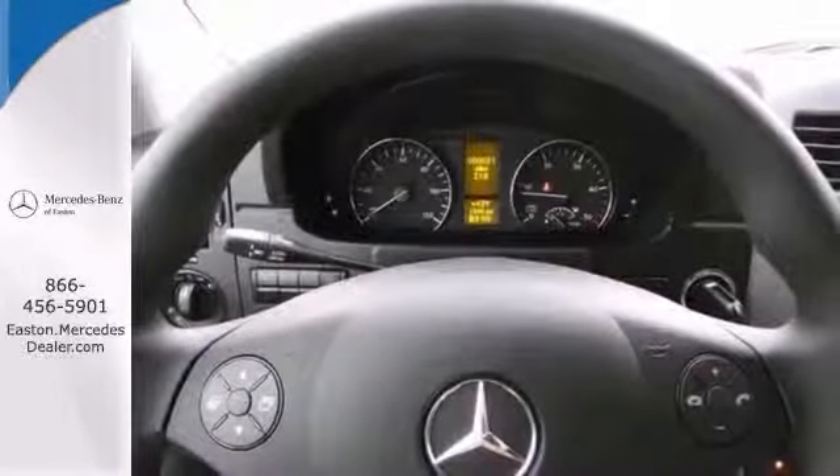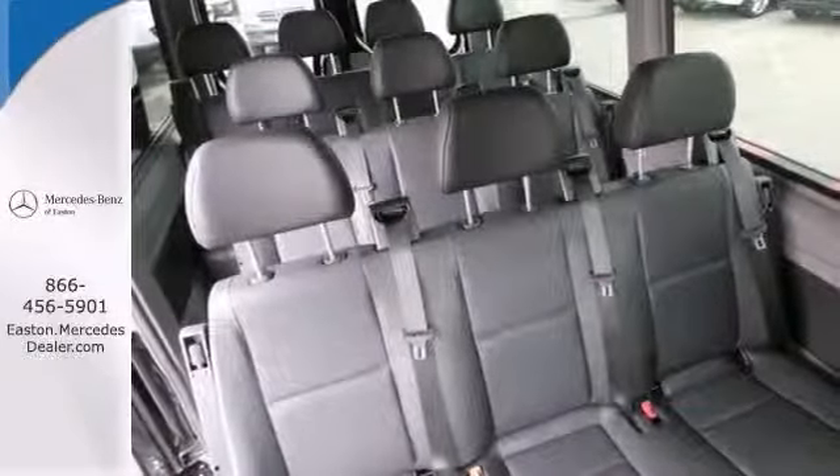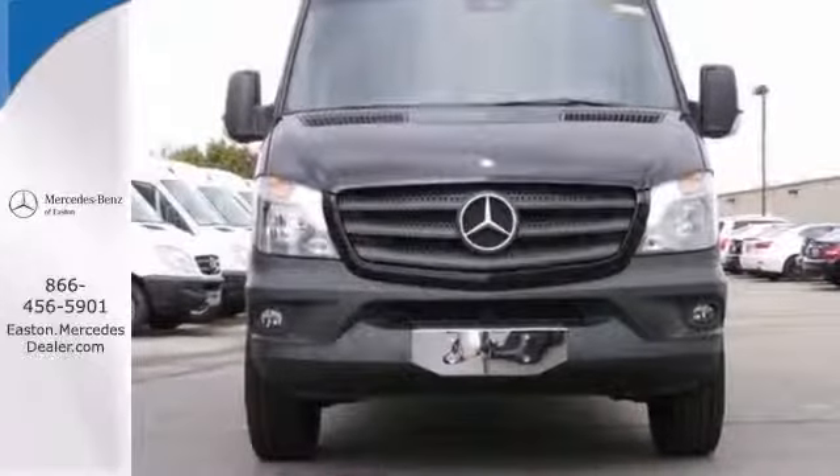With its extensive seating, powerful performance and rock solid build quality, this full-size passenger van is an excellent choice. See it for yourself today.